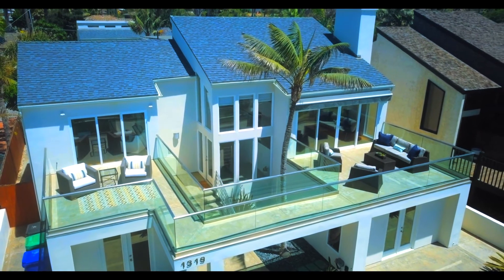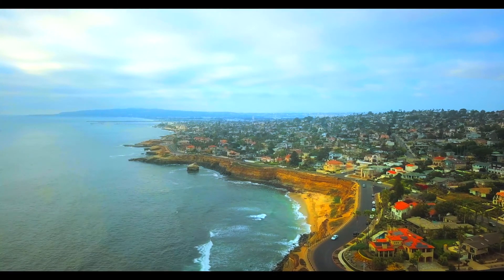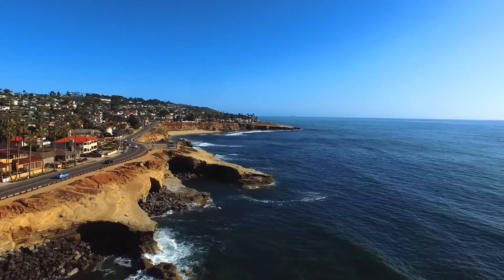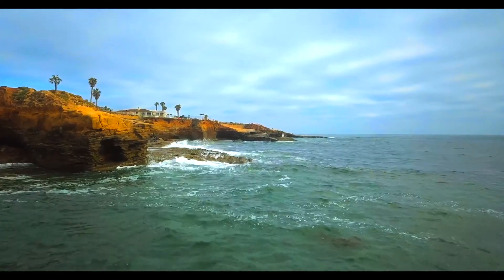Owning this home puts you in an elite category of oceanfront homeowners. There's only so many to begin with in San Diego. And then you narrow it down to Point Loma, and then you narrow it down to Sunset Cliffs Boulevard, and you really are in a league all of your own. And in that league, you get to be right across the street from the ocean.